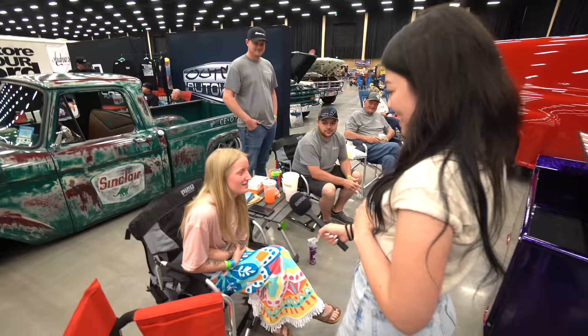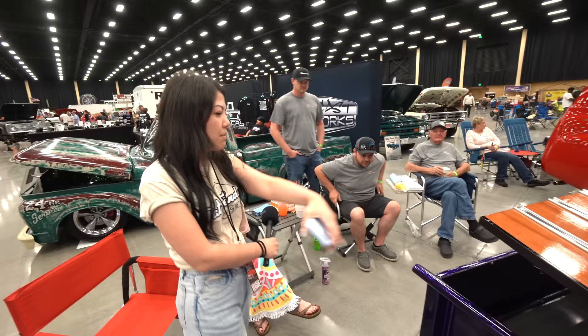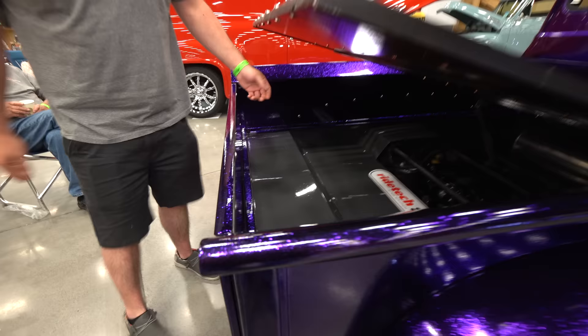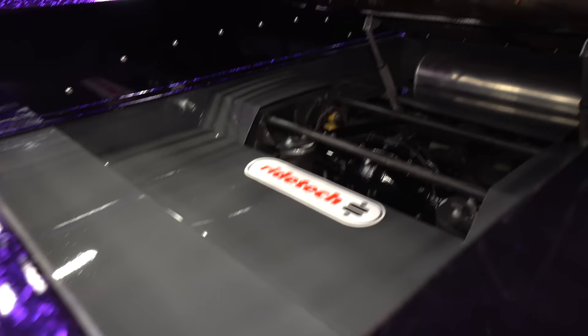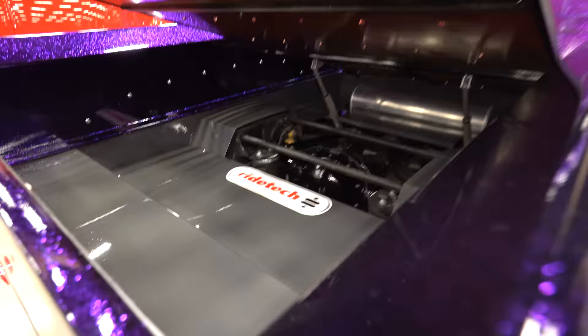Tell us your name. Kennedy Armstrong. Tell us about this purple truck. Well, it was my papa's truck and it was given to me in his will, so we had it restored — they did everything. What's going on back here? That's the suspension stuff — we cut it out where you can see it, and made all these panels to cover everything up. The bed floor automatically raises up. 17-inch wheels with white walls.